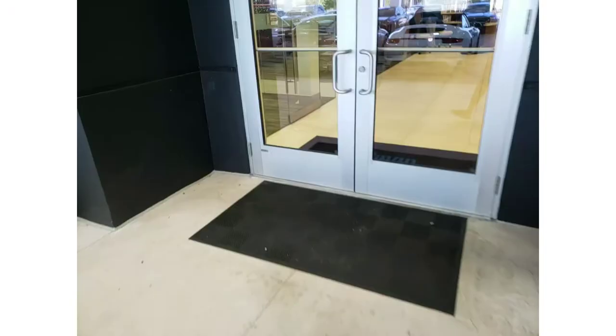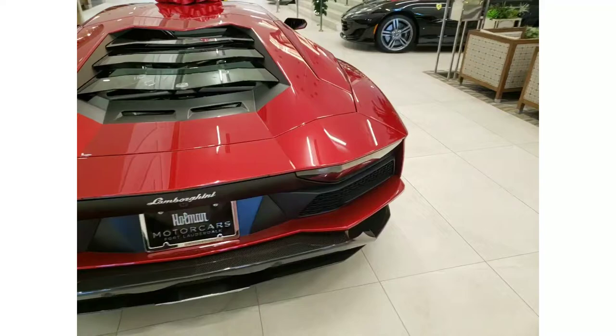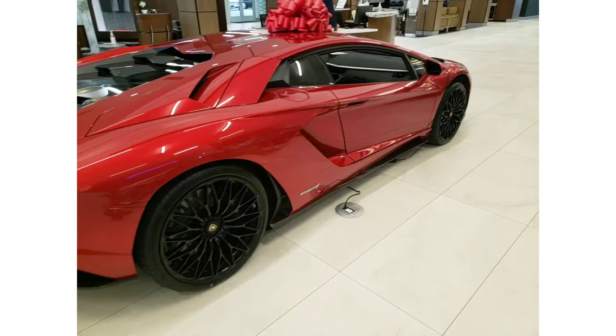Hello, welcome back to the channel. This is Constantine with CarMotion. Today I'm stopping at the exotic dealership here in Fort Lauderdale. They have Rolls-Royce, Aston Martin, Bentley, and many different luxury brands. I haven't been here for a few months so I'm sure they have new inventory. I cannot wait to see it — I'll show you right now. I'm entering the main room and it's a nice Christmas gift.